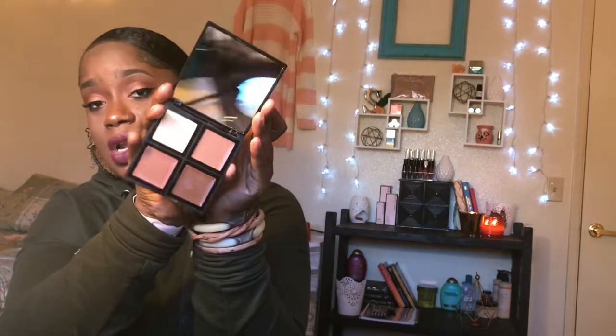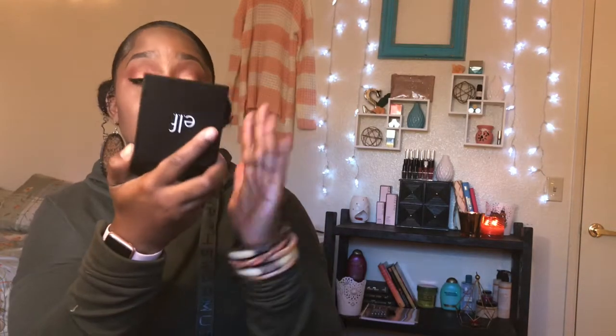I feel like a lot of mattifying foundations just leave your face looking dry. I want to look like I have skin — I don't want to look ashy. So I bought two of those ELF luminous mists. I tried it on my hand and my face last night. The eyeshadows don't look dark enough in the pan but they're really creamy — they kind of disappear on my skin though. The mirror is bomb.